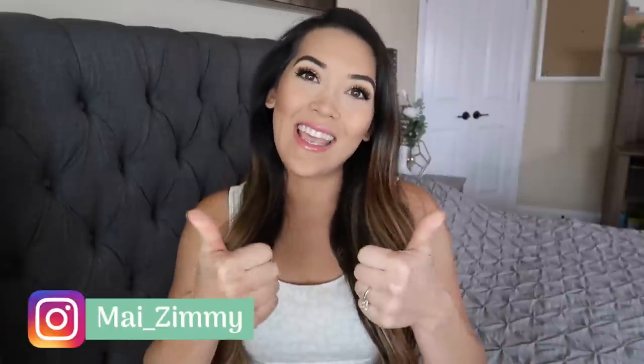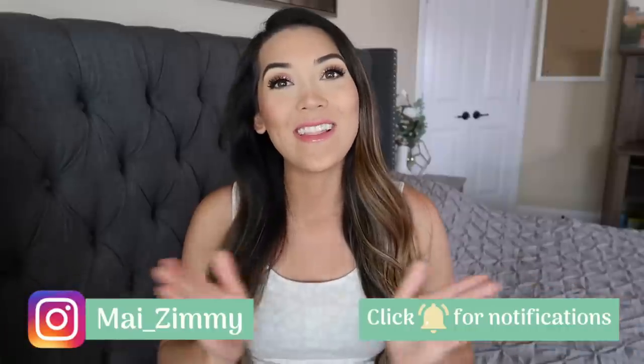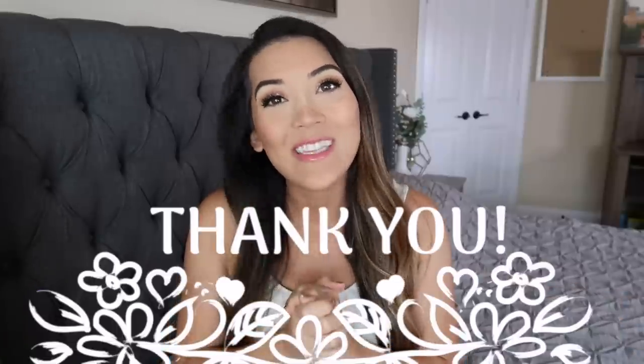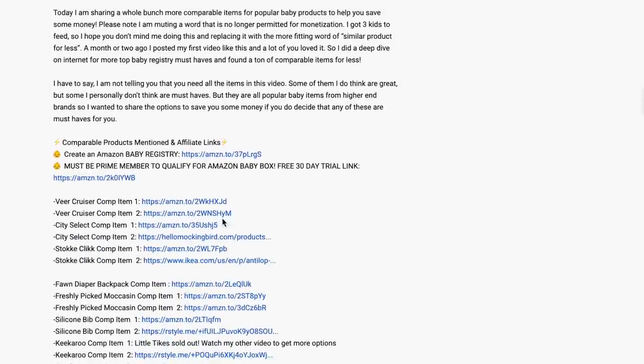But before we get into it, I have to shamelessly plug my channel. Please like and subscribe if you have not already, and if you are a current subscriber, thank you so much — I really do appreciate you guys. Also, a quick link to start your Amazon baby registry is below, along with all the comparable items for less that I mention in the video.